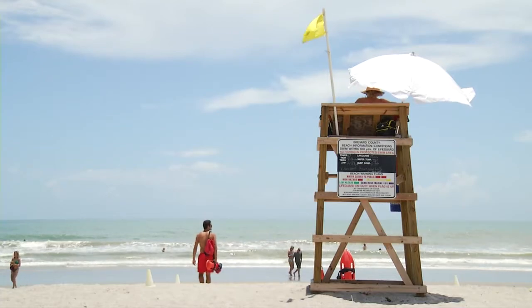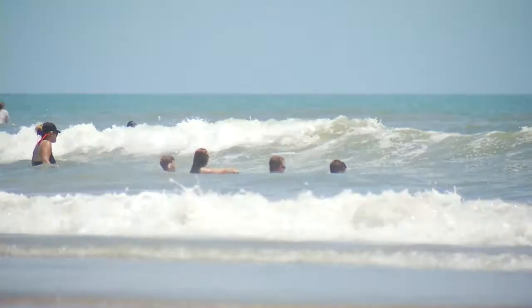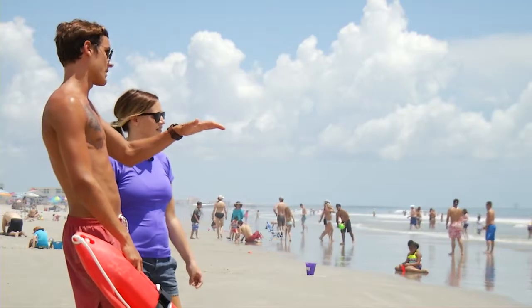Rip currents typically form at low spots or breaks in sandbars and also near jetties or piers. But for most swimmers, it's a hidden danger. You can't really see it when you're at eye level with the water, and that's the danger of it.